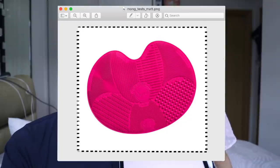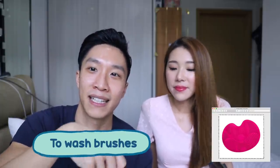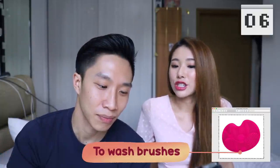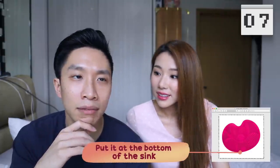I know what this is — I could see it on the product but I didn't zoom in. It's to wash your brush: you rub the brush onto it and then rinse it under water while rubbing it against the mat. Why is it this shape? You put it at the bottom of the sink over the sinkhole. Not bad!